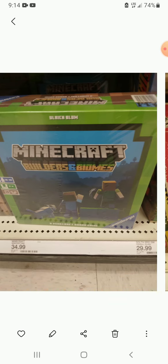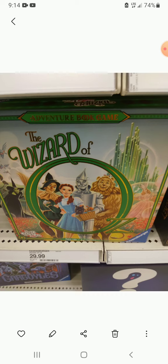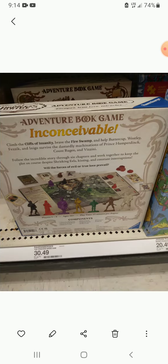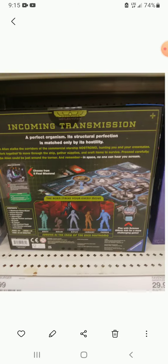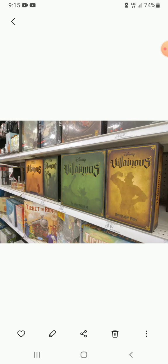Here are those games one more time: Builders and Biomes board game, Space Invaders board game — a co-op dexterity game — Wizard of Oz Not in Kansas Anymore, The Goonies Never Say Die, The Princess Bride Adventure Book Game, Gargoyles Awakening, Alien Fate of the Nostromo, Horrified American Monsters, World of Warcraft Wrath of the Lich King, Disney Villainous and Marvel Villainous.